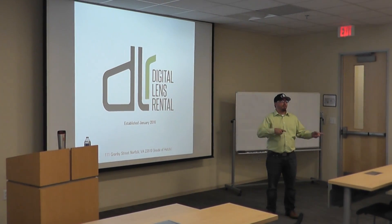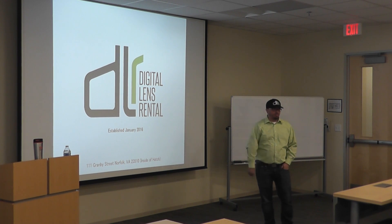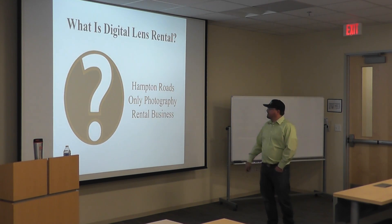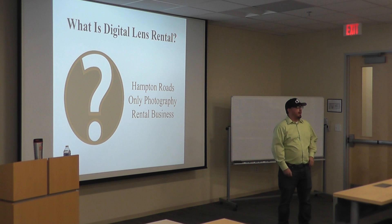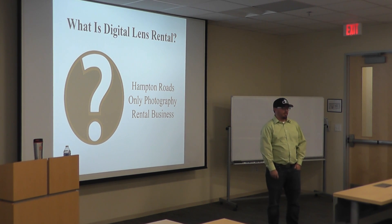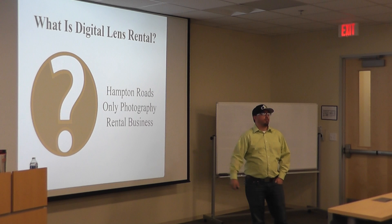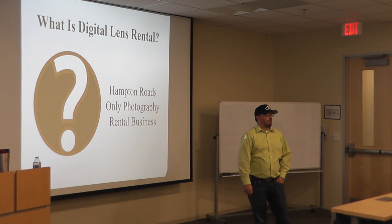I actually now operate out of Hatch — before, when I filled out the information, I was actually across the street. So this is my business. It started in January. I rent photography equipment. I'm the only company in Hampton Roads, and the next closest company is in Richmond. Otherwise, if people were trying to rent lenses, they'd go online — there are a lot of other companies out there that rent online.